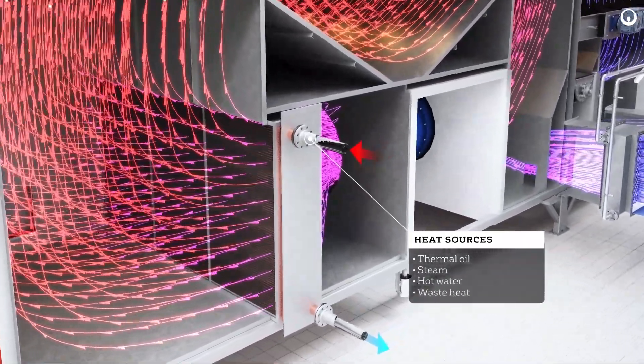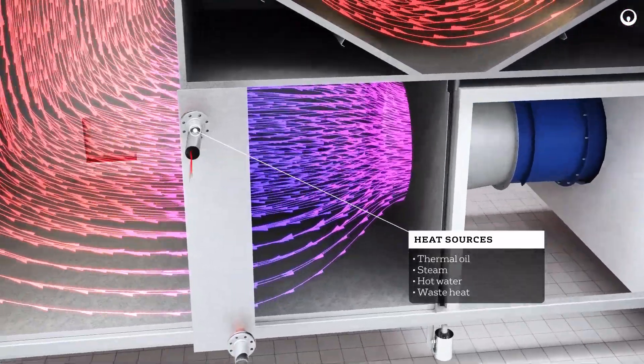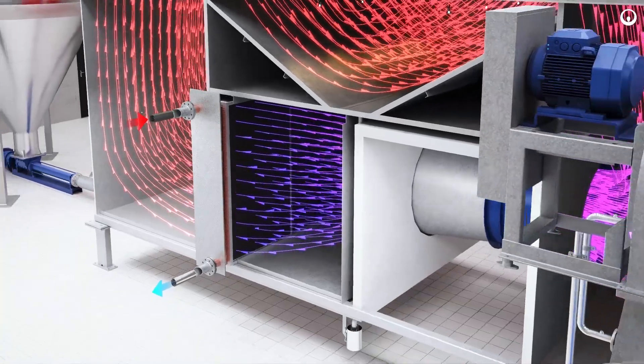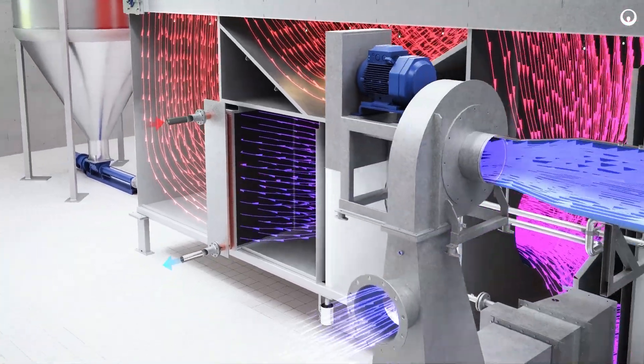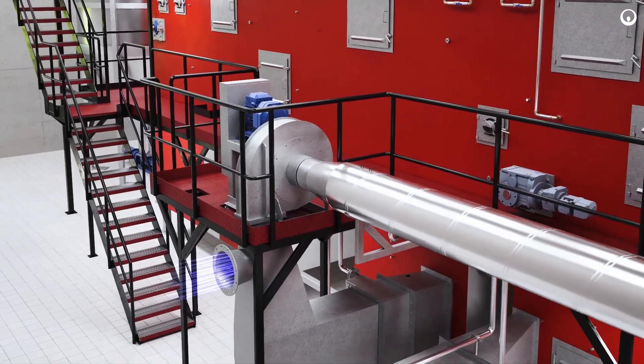The dryer is very flexible in terms of heating. It can use thermal oil, steam, hot water from heaters, boilers, gas engines, or waste heat from other processes. Heating of the drying air is done as indirect heating through heat exchangers.